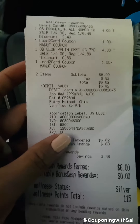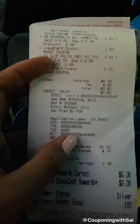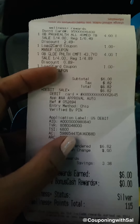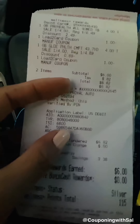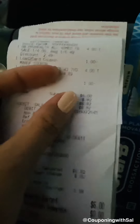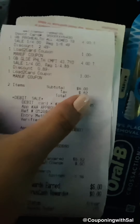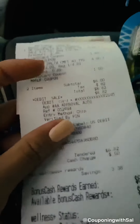Let me show you my receipt. Here it is — you can see the toothbrush with the one-dollar coupon applied, and the floss, both at four dollars each. My subtotal came to six dollars before tax.